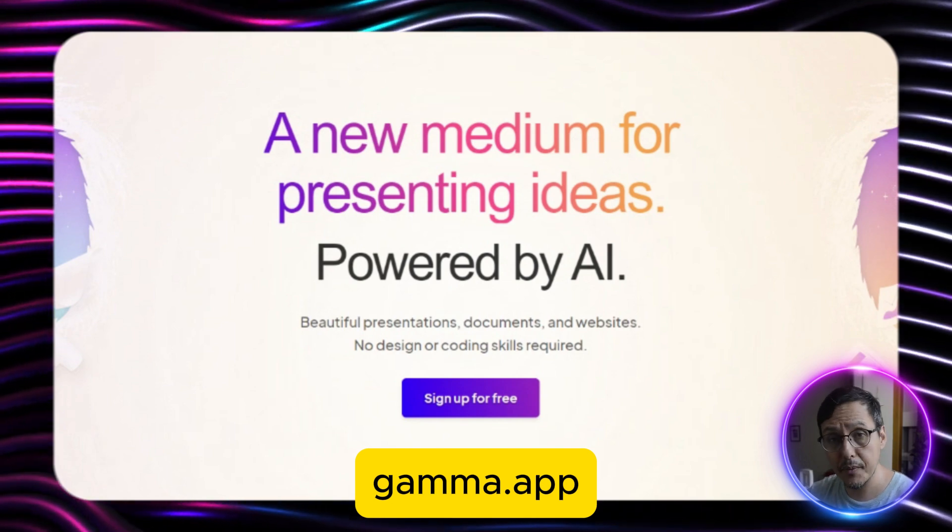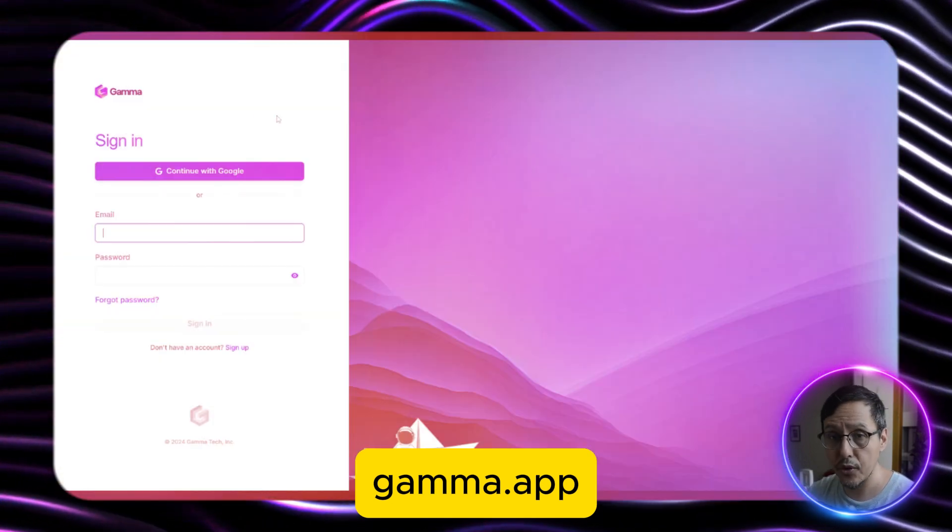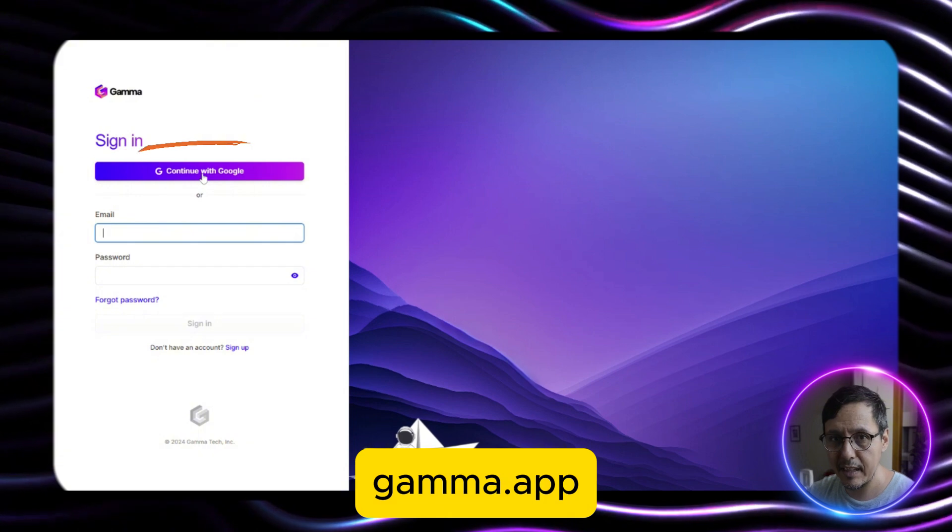First, you have to access their website: gamma.app. Don't worry, the link will be in the description below. Then you sign up with your Gmail account. It's very simple and secure.